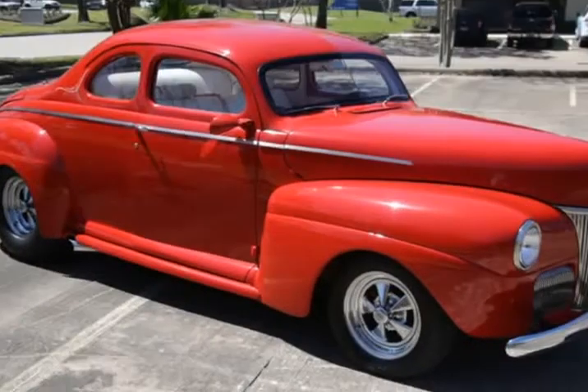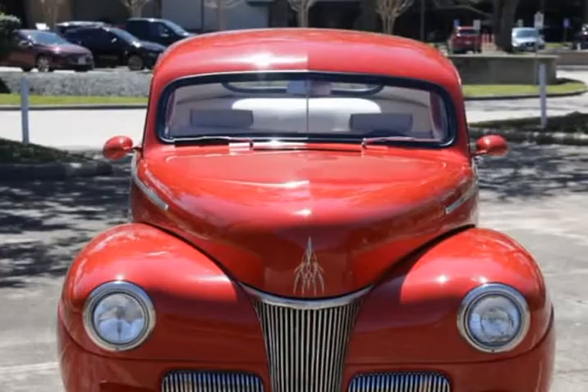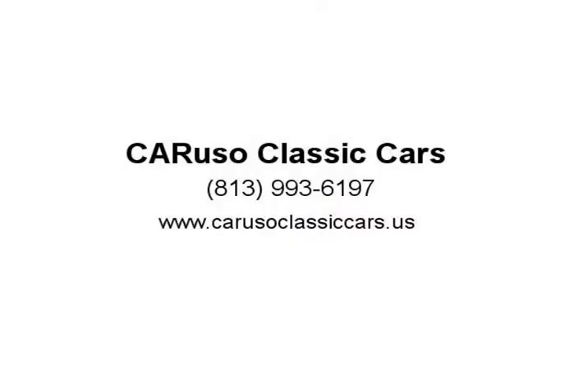New glass all around with a custom windshield. A full Pete & Jake's front end with front disc brakes.